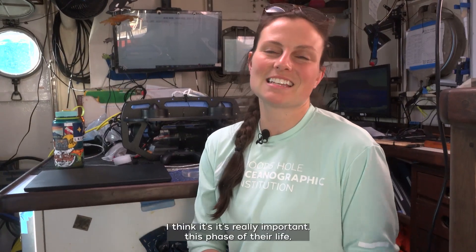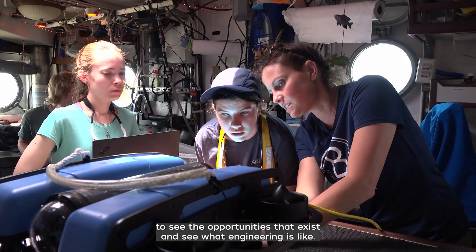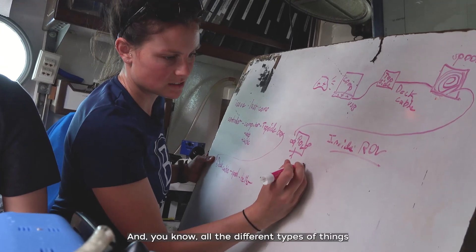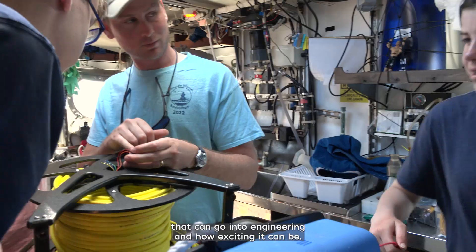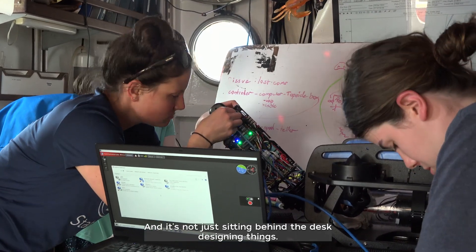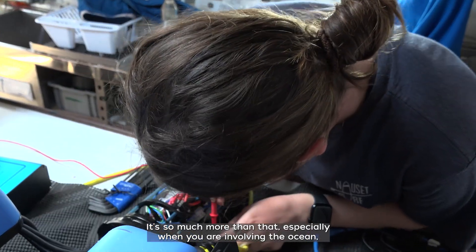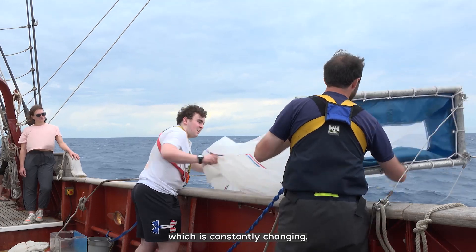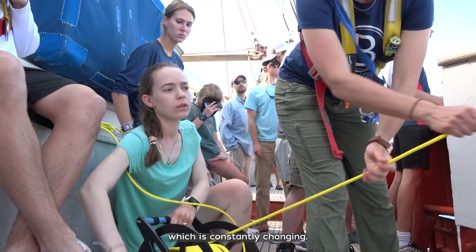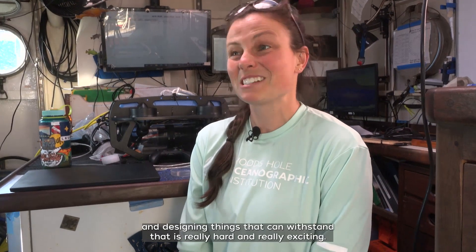I love working with students. I think it's really important at this phase of their life to see the opportunities that exist, see what engineering is like, and know all the different types of things that can go into engineering and how exciting it can be. It's not just sitting behind a desk designing things — it's so much more than that, especially when you are involving the ocean, which is constantly changing. Facing that fierce ocean and designing things that can withstand that is really hard and really exciting.